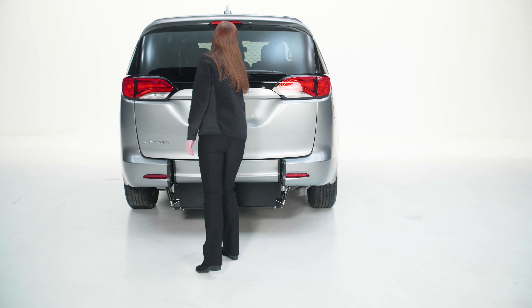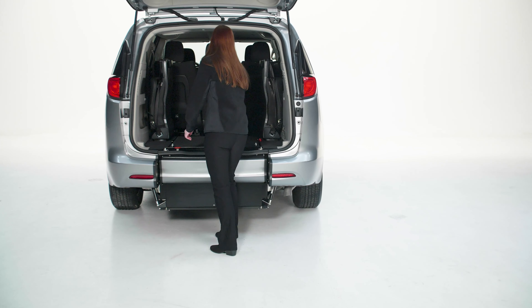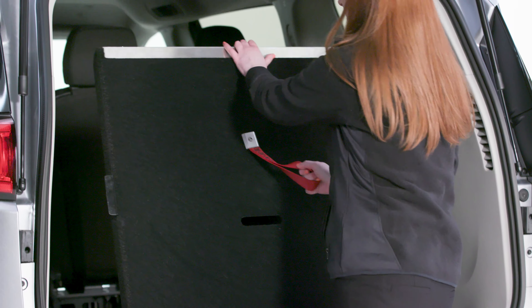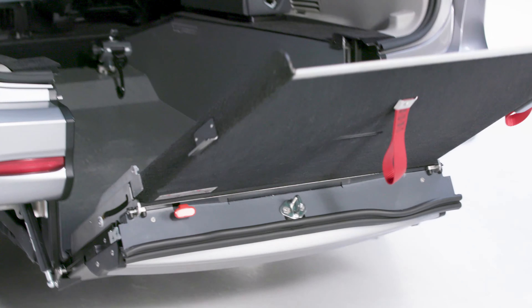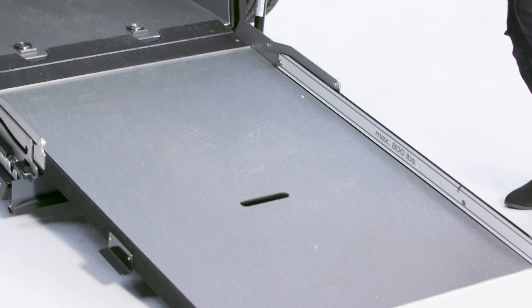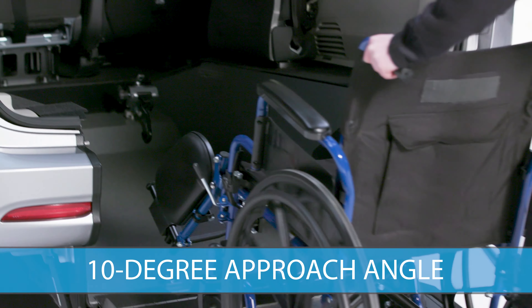These ADA-compliant vans are easier to load in driveways and standard parking spots. The manual ramps can hold up to 800 pounds, are easy to operate, and are maintenance-free. With a 56-inch wheelchair opening, this highly reliable ramp system is great in urban settings.